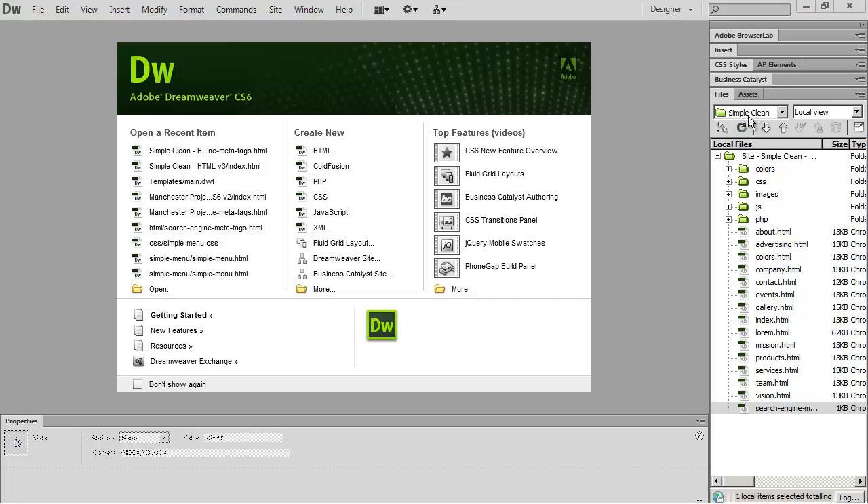I've gone ahead and opened up one of my templates here. The template is called 'Simple Clean' and that's going to be the sample website I work in to show you how to get your website set up with search engines. You can use whatever website you want — if you're currently working on a website, I'd recommend you work on that. If this is a learning exercise and you don't have a website set up yet, you can download the Simple Clean template. There's a link in the description of this video to a page on how to get it.